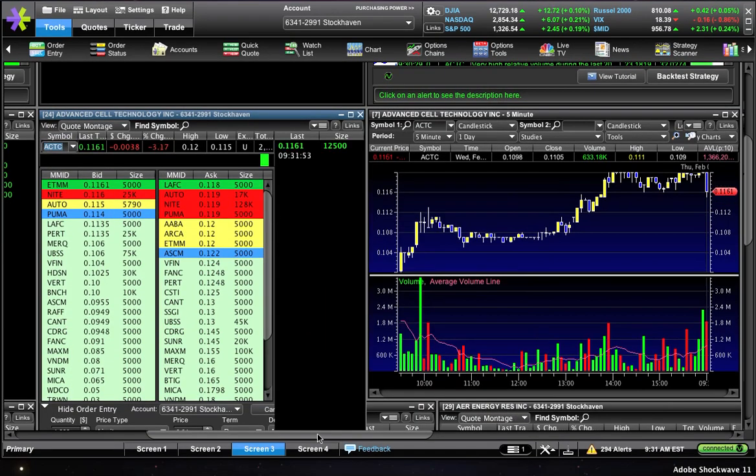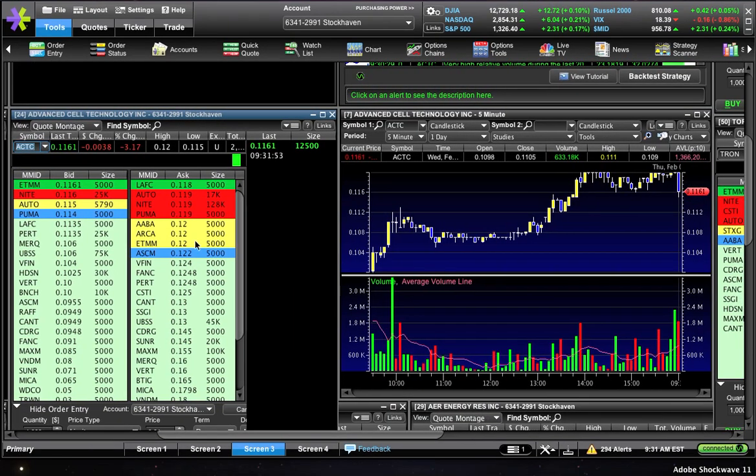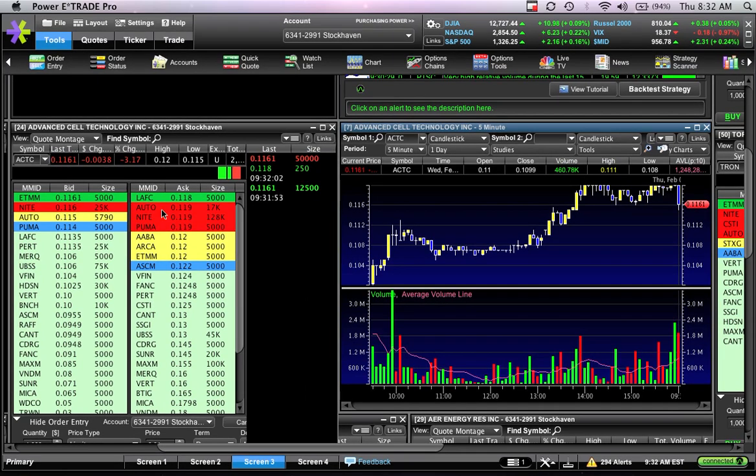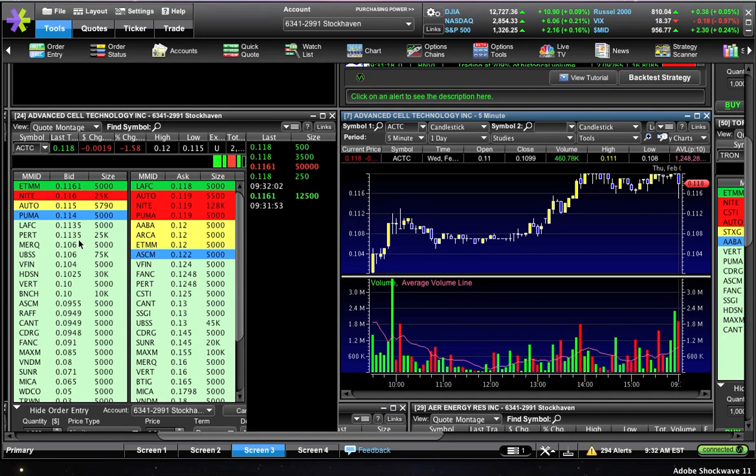You can see it's doing exactly what we didn't want it to do. A lot of volume is coming out. Within the first one to two minutes of the day we're already down here at 11.6. Level two just doesn't really look good — not much bid support above 11 cents.